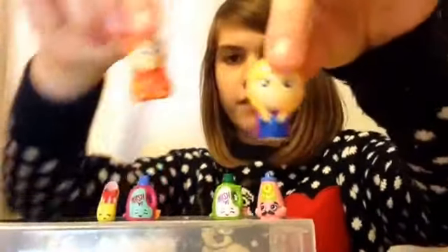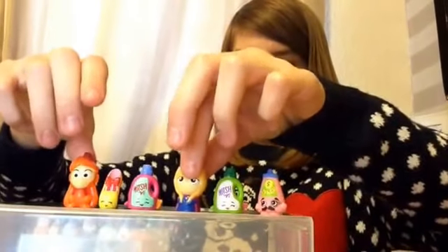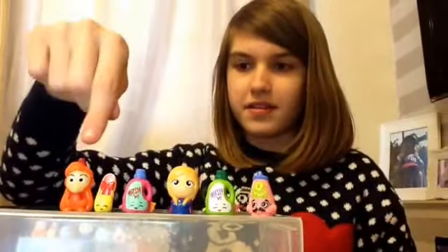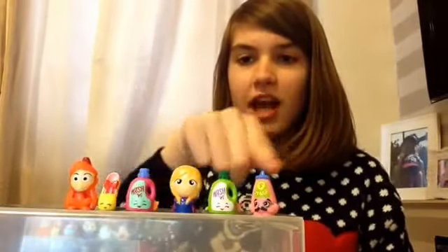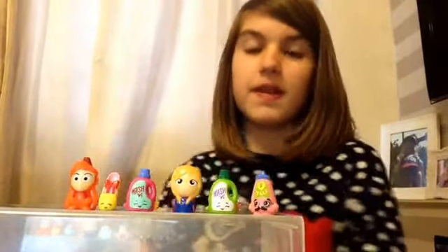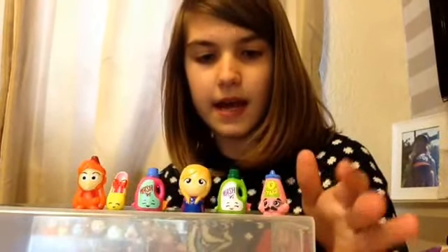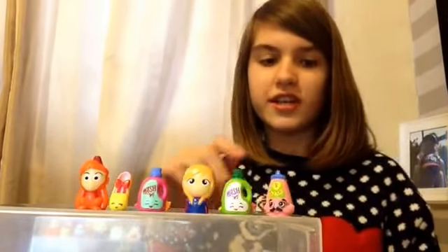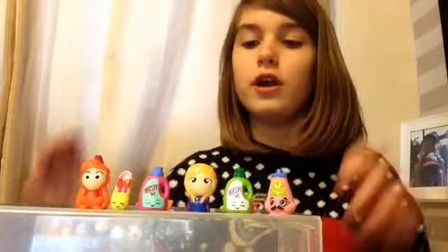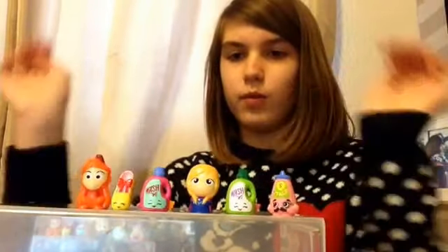But before we begin unboxing, I'd like to show you two of the Disney Wikkeez you can get — this one's Anna and this is the monkey from Aladdin, but we don't know his name. If you'd like to check out an unboxing of these, go over to my tester's channel Cookies and Cream — link in the description below. She only opened two Shopkins and one Disney bag, so she did not open a pony bag.